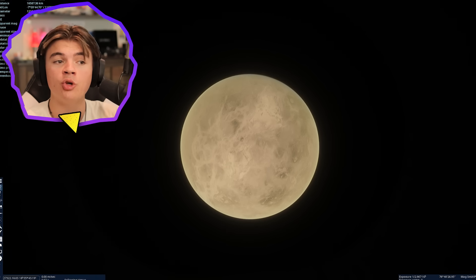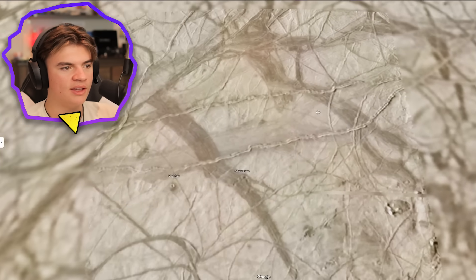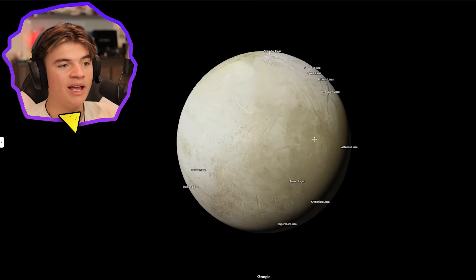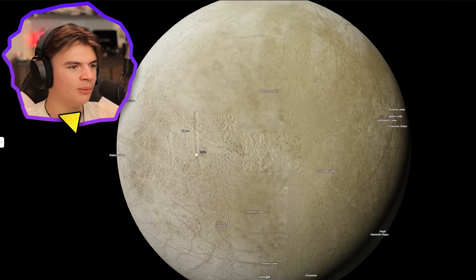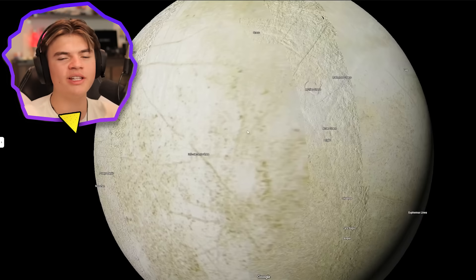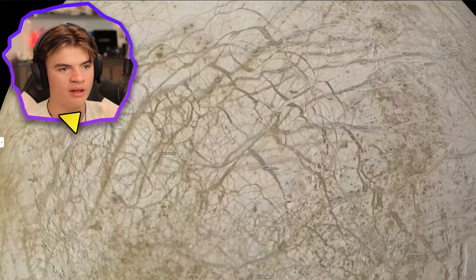Now we're going to look at some of Jupiter's moons in Google Earth. Here's Europa — you can just see the detail, it actually has a decent amount. Some parts have more — this area seems to have more. The different lines on the surface are so cool. I'm still surprised so many places on these celestial objects have names. Some parts are not going to have as much detail, especially on these further-out ones, but the places they've taken high-quality pictures of really show.